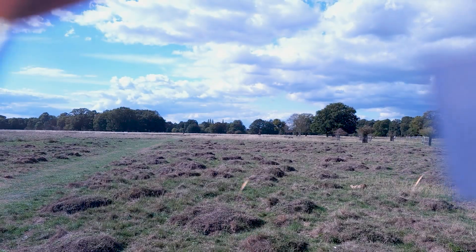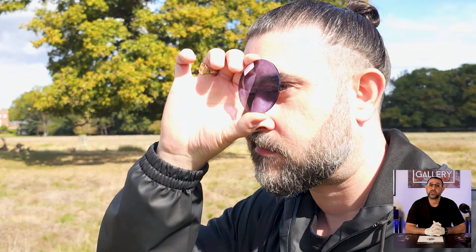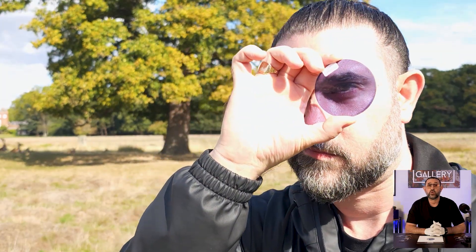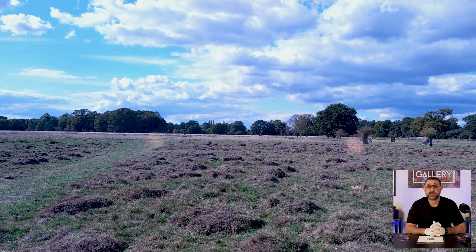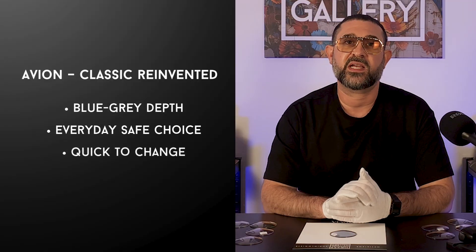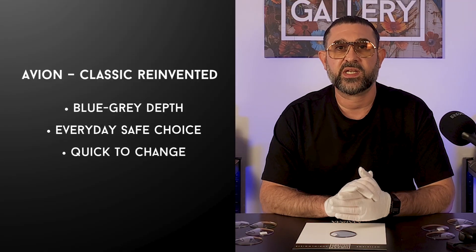Take Avion outside and you'll see it deepen into this midnight blue tone. Depending on UV levels it can go all the way up to around 80% density. It still feels classic but it's richer and it makes the world look a little bit more alive. For me this is what a grey lens should have always been. Performance wise, Avion reacts at a similar pace as Transitions Grey — quick to darken, quick to fade back — but stylistically you'll never look at a standard grey in the same way again.